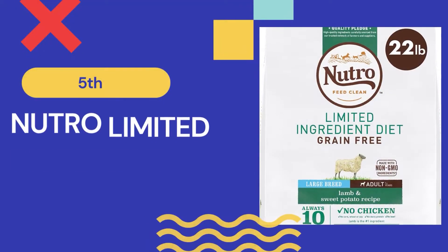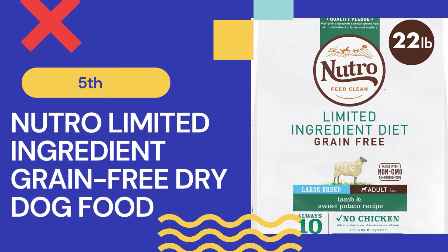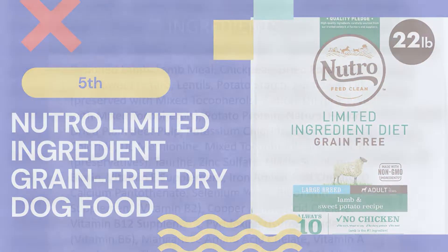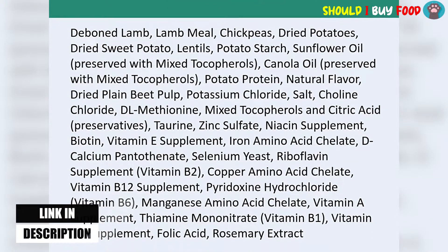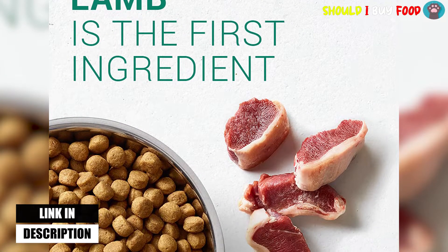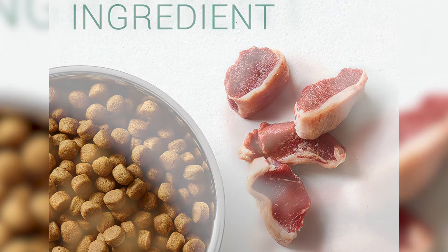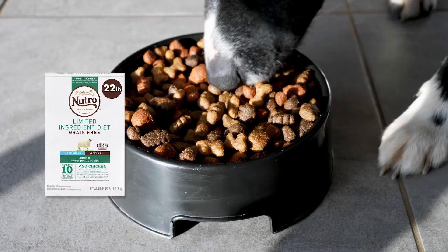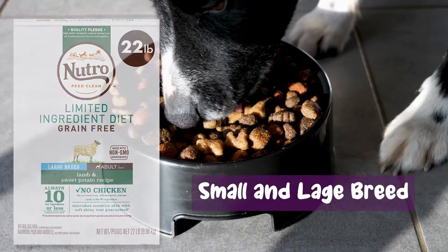Natural Limited Ingredient Diet Adult Grain Free Dry Dog Food is the last product on this list of the best dog food for sensitive stomach. It is a diet with minimal ingredients that are intended to be gentle on your dog's digestive system and reduce any potential food allergies. Lamb and sweet potato — the main components in this bland dry dog food — are normally fairly simple for dogs to digest. It is also available in small and large breed variations.